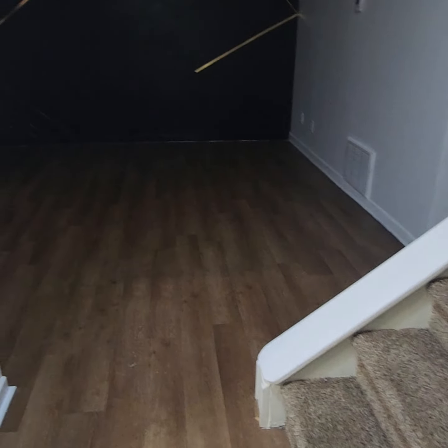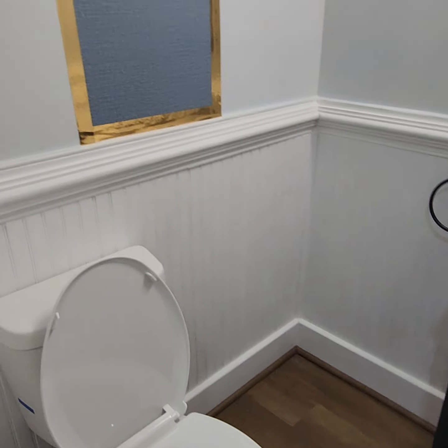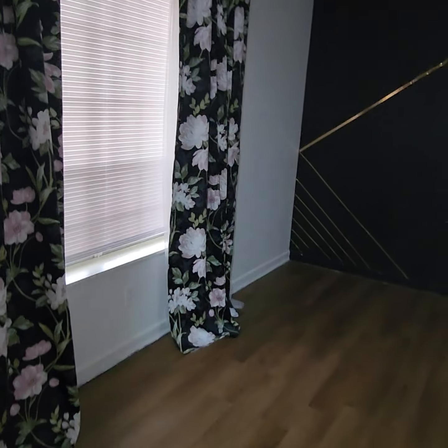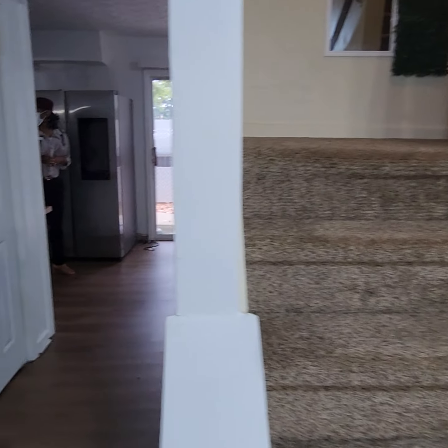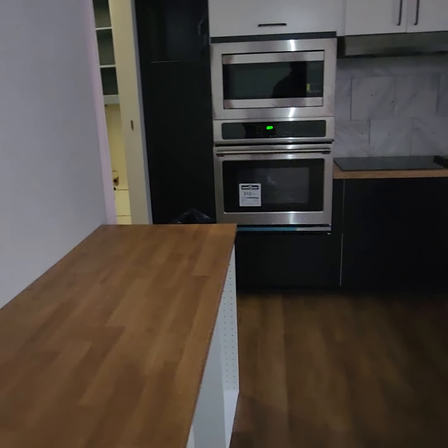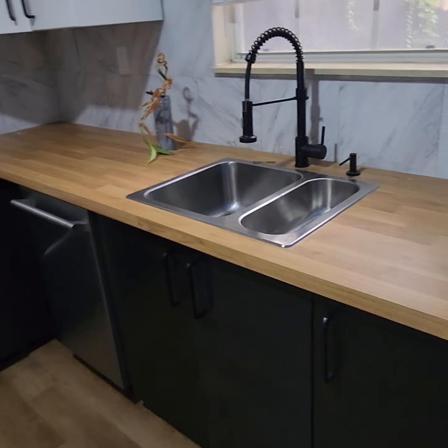Here we go — this is the entrance coming through the door. You have a half bath as soon as you come in, which opens to the living room. On the right it goes upstairs — we'll take you up there in a second. Through here you have the kitchen, nicely done.